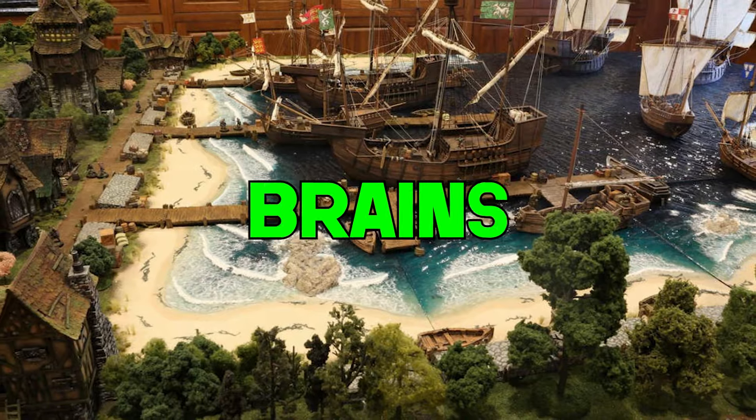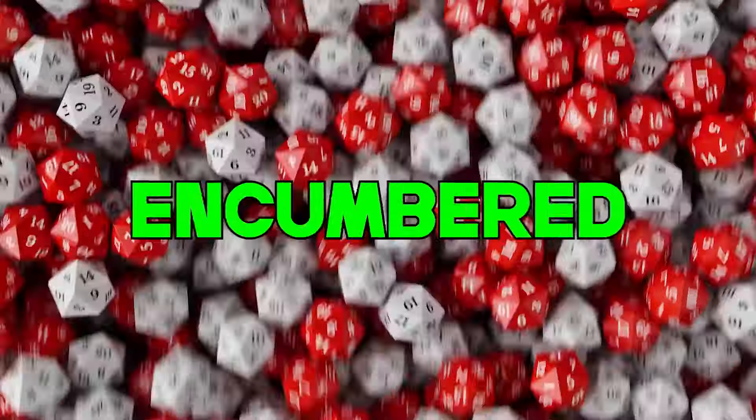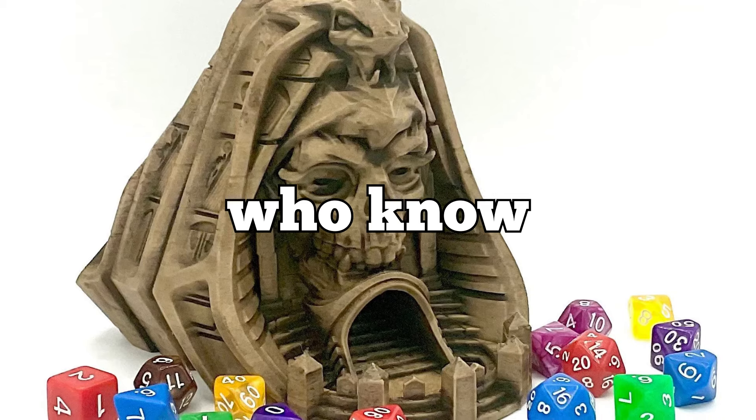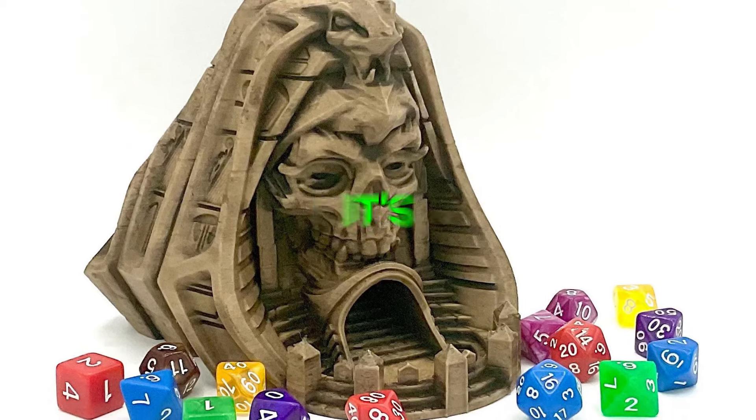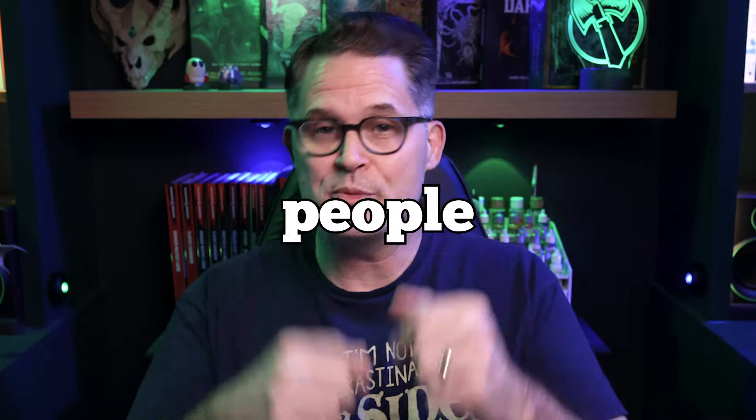Here's to the gear hoarders, the terrain brains, the miniature maniacs, the dice goblins, the heavily encumbered. Here's to the ones who know they don't need another dice tower, but it's so shiny. This video is for you and the people who love you.